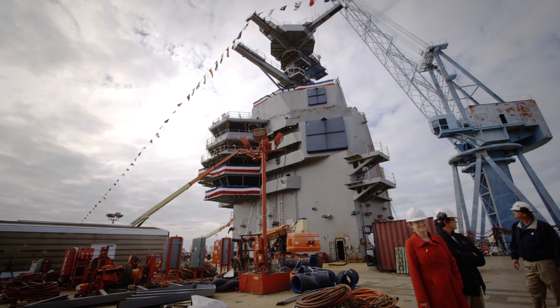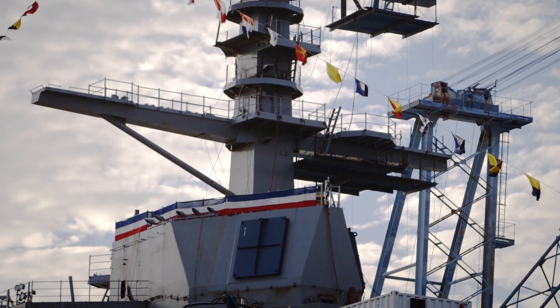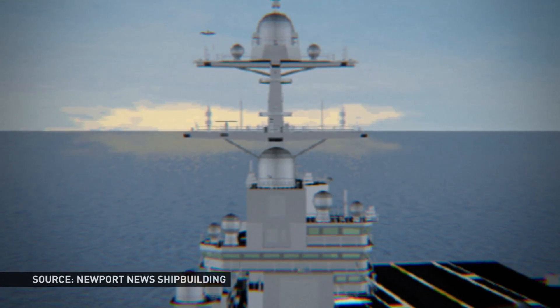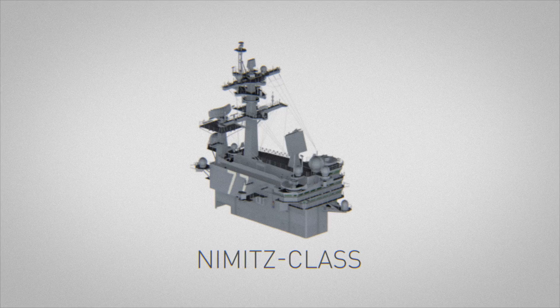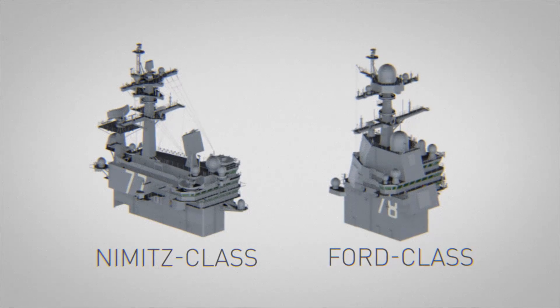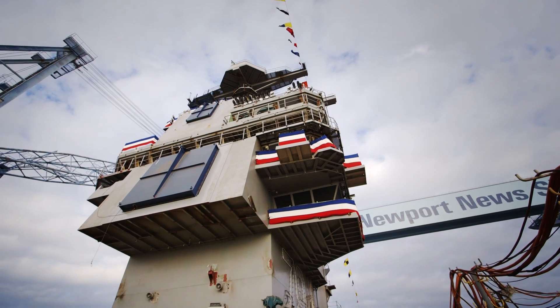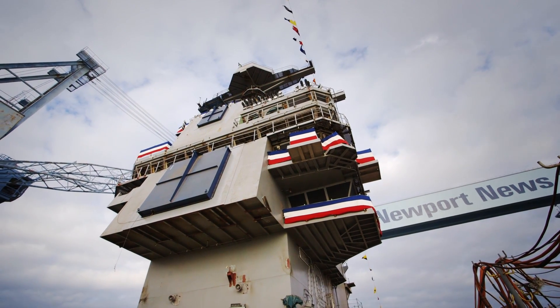And then there's the multifunction radar, known as a dual-band radar. These combine the tools used for big-picture scans as well as precision targeting — in the past, those activities were completely separate. Now those two pieces are the same, which means fewer radar antennas are spinning and fewer people are required to keep tabs on the ship's surroundings.